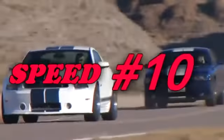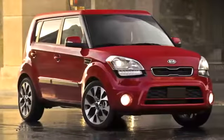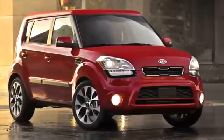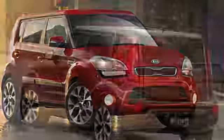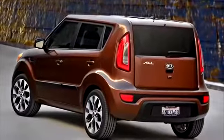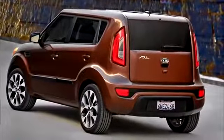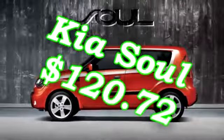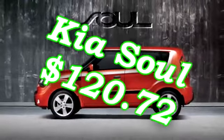Number 10: The Kia Soul. This car is equipped with a 1.6 liter engine making 138 horsepower at 123 foot-pounds of torque. MPG is 25 city, 30 highway. It'll cost you $13,900 to drive off the line, and it only costs $120.72 a month to insure.